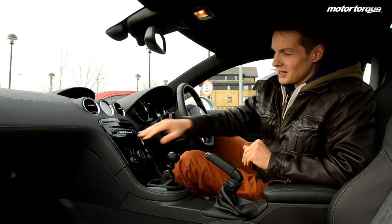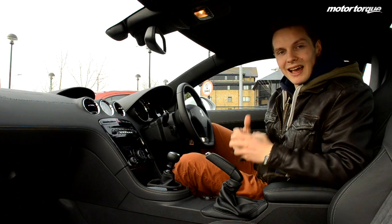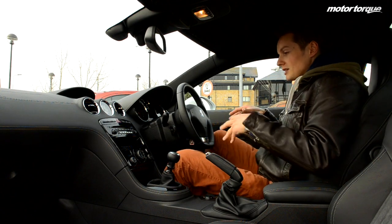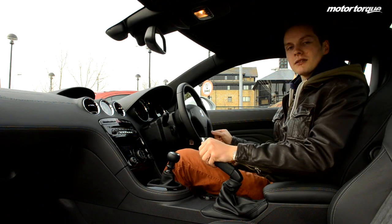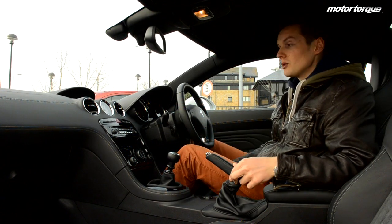The interior of the RCZ is a very comfortable place to be. The materials and fabrics used are very premium indeed, and it only enhances the car's sporty vibe. Especially with the seating position — you feel as though you're almost sat on the floor, so it certainly does feel sporty before you even get out on the road.